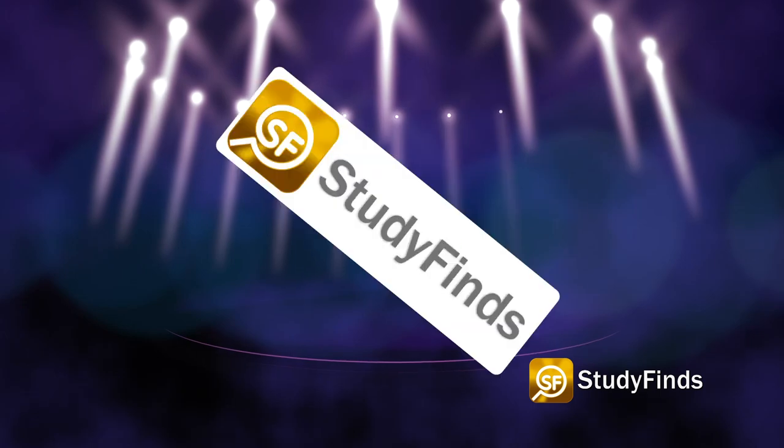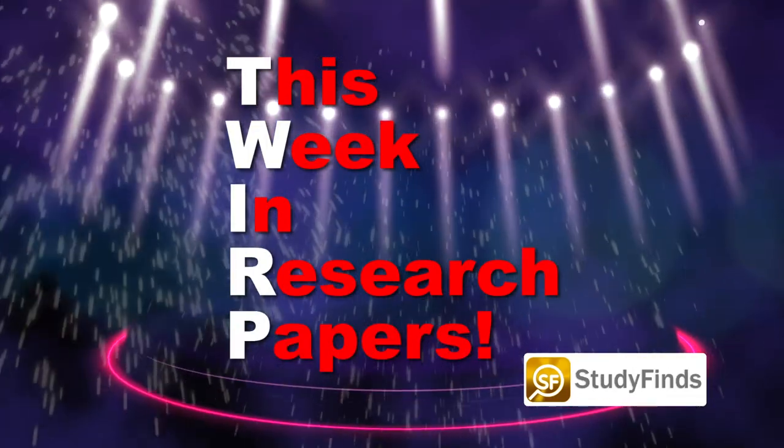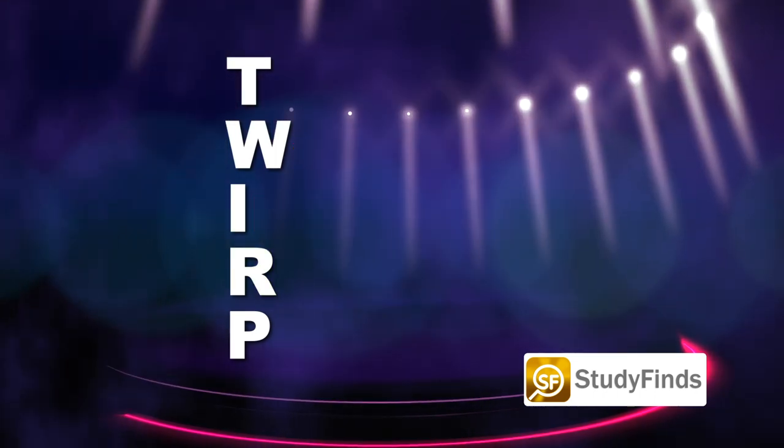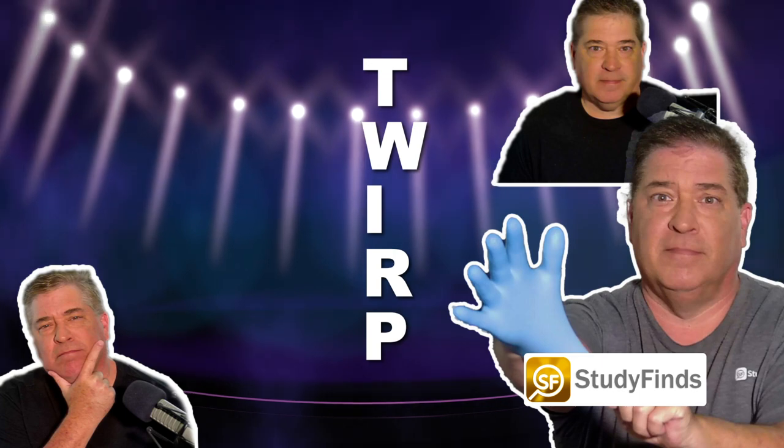Well, there you go. That's your TWRP update for this week. Time for me to go reevaluate my life and start exercising — after a pizza first. This has been This Week in Research Papers. You can check out more info on this and other studies by clicking the link in the description below and head over to studyfinds.com.